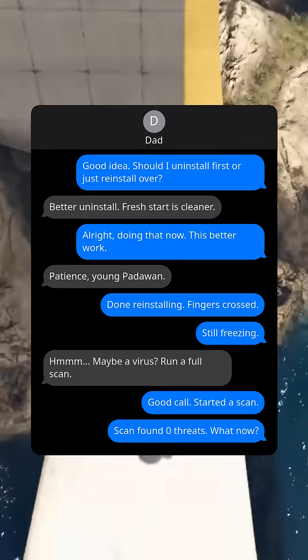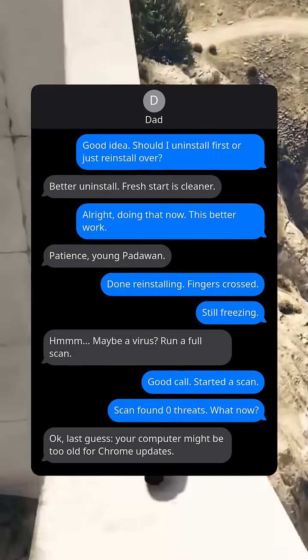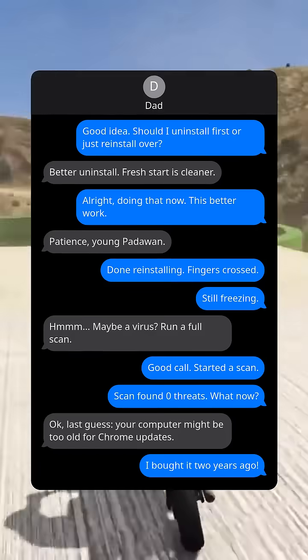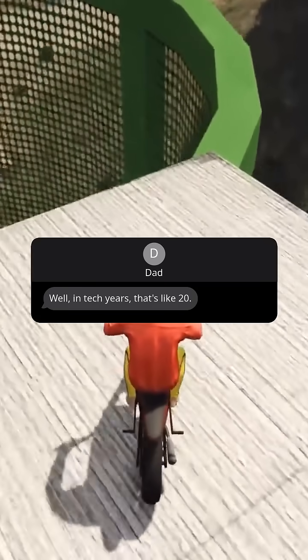Still freezing. Hmm, maybe a virus — run a full scan. Good call. Started a scan. Scan found zero threats. What now? Okay, last guess — your computer might be too old for Chrome updates. I bought it two years ago. Well, in tech years, that's like 20.